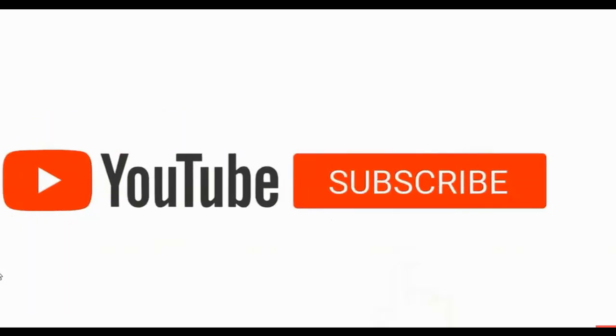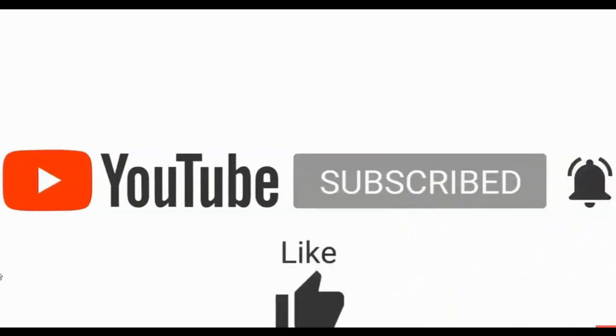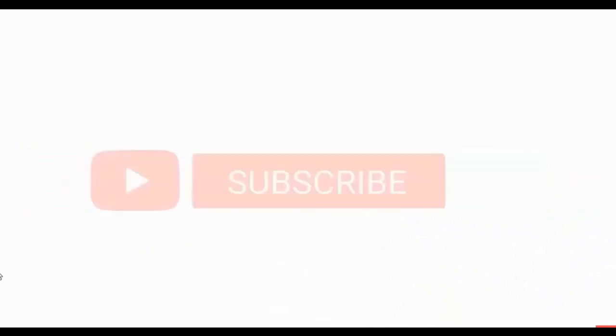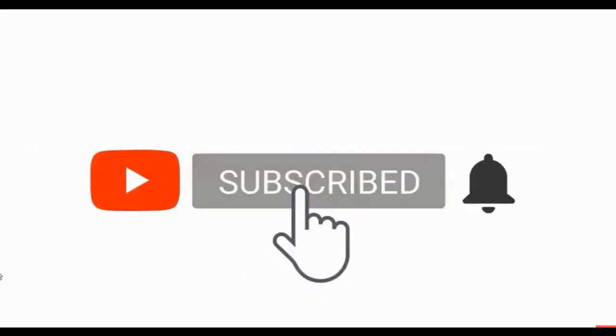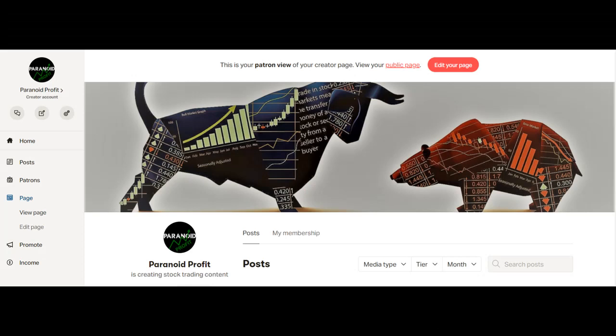If you're new to my channel, I've been trading and investing for over 20 years and in each video I show you trades I see setting up right now. Consider subscribing so you won't miss any future trading and investing ideas. Also if you'd like to support the channel and become part of our Patreon community and see what we are buying and selling in real time, it's $10 a month — link is in the description.